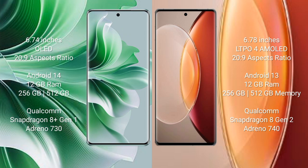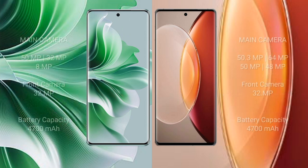Oppo Reno 11 Pro features a Qualcomm Snapdragon 8 Gen 1 processor with GPU Adreno 730. Vivo X 90 Pro Plus comes with 12GB RAM and 256GB or 512GB internal storage, Qualcomm Snapdragon 8 Gen 2 processor and GPU Adreno 740.